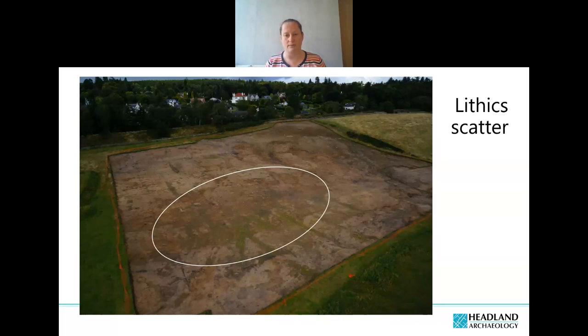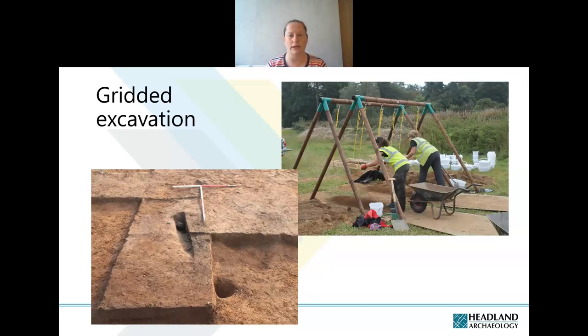Knowing the scatter was in situ, we could undertake a very detailed methodology: gridded excavation where the whole 65-metre-long, 25-metre-wide area was divided into metre squares and taken down in five-centimetre spits. Alongside digging in grids, we also did sieving both on and off site through five-millimetre mesh to recover as many artefacts as possible within the deposits.